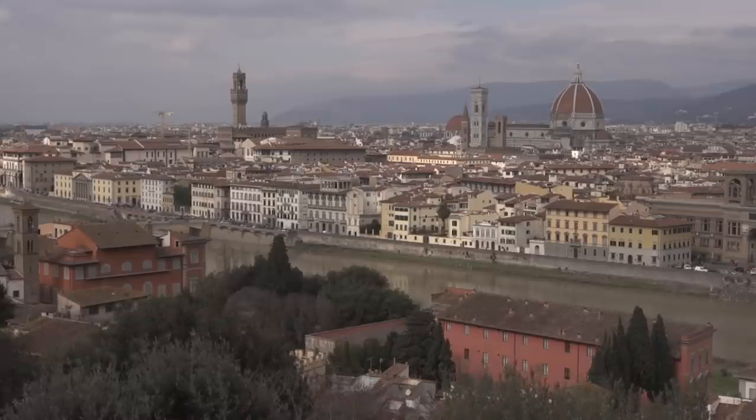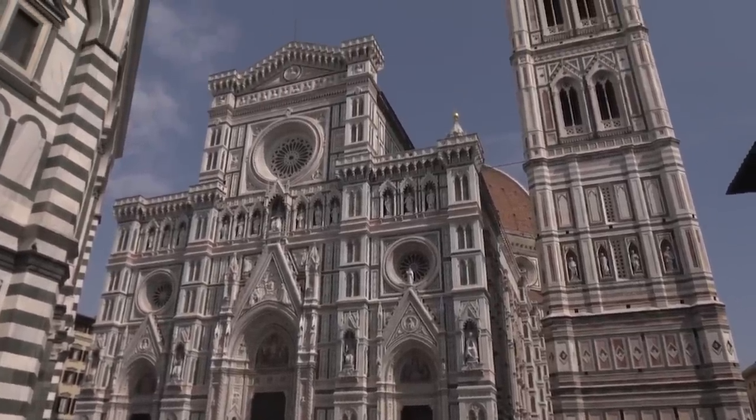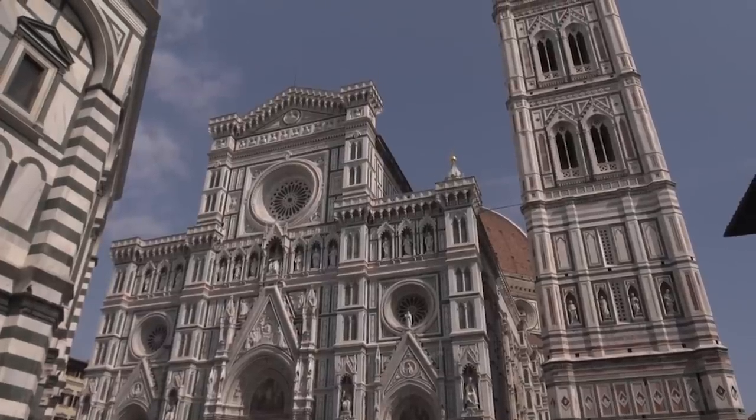Florence is a visual feast. One secret to its twinkle? Carrara marble, among the most prized building materials in history. Virtually every Italian city can boast of a monument made from Carrara marble, but perhaps none is more famous than the Cathedral of Santa Maria del Fiore, right here in Florence.